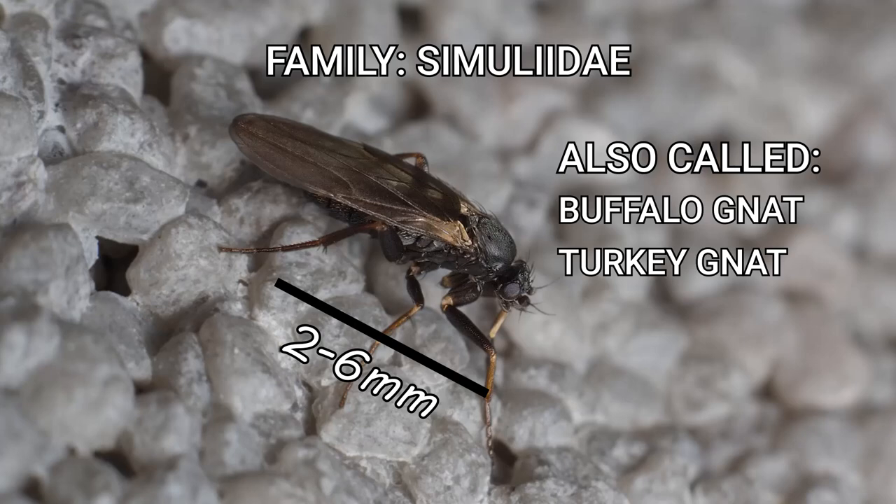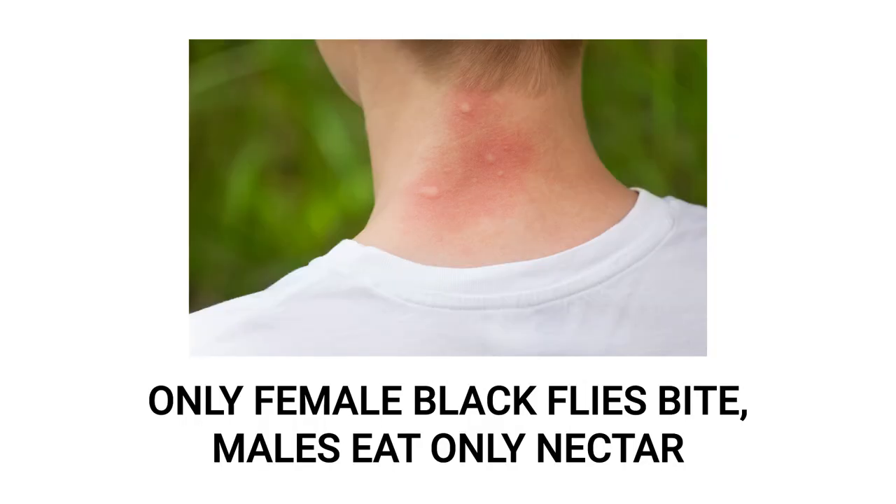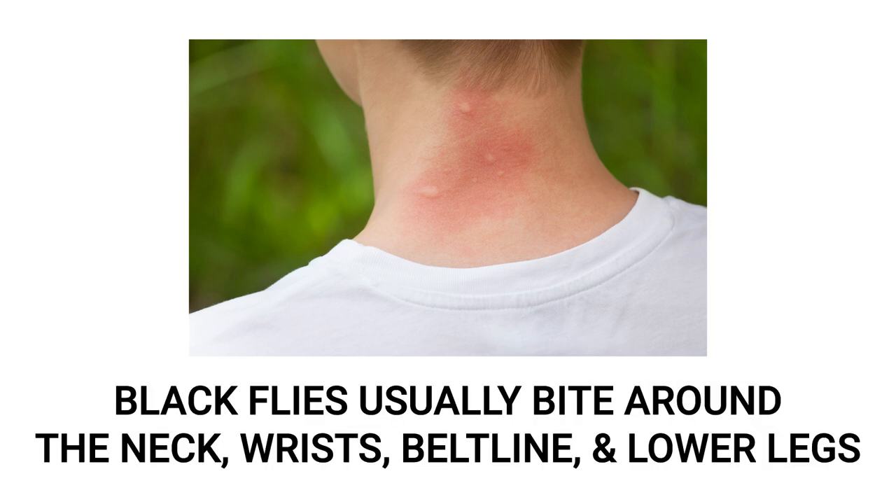Other names for black flies include turkey gnats or white socks. Only females will bite people, livestock, and animals, as they require a blood meal in order to lay eggs, while males will only feed on nectar. Typical areas for black fly bites include around the neck, behind the ears, and behind the lower legs. Bites are very painful and may swell and itch.